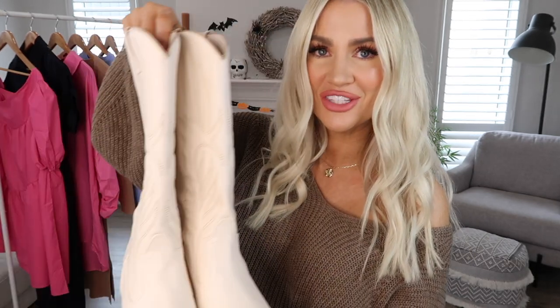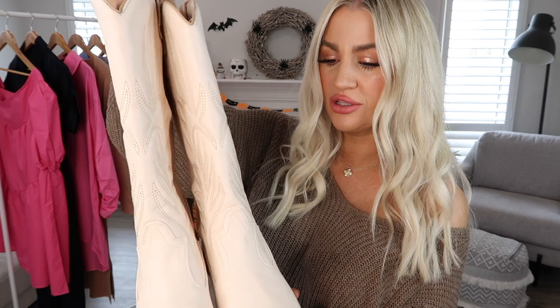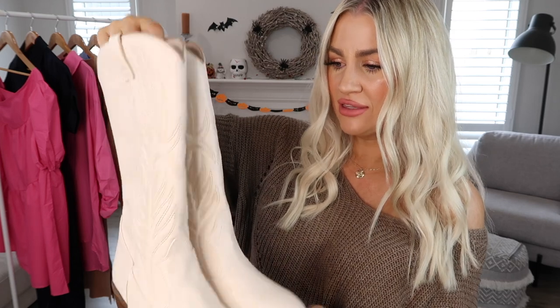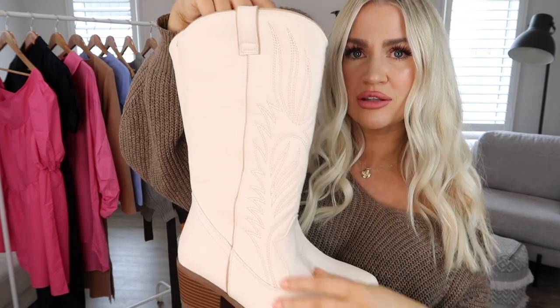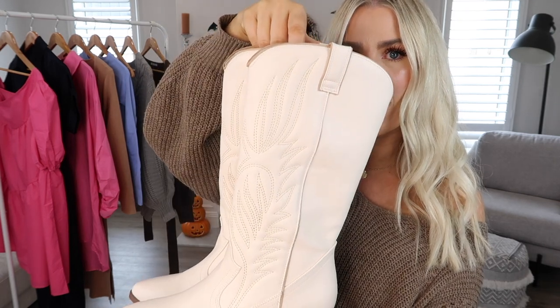First up, I want to begin with some footwear because I picked up a really gorgeous pair of western boots. Aren't these stunning? This is actually my second pair of western boots from Shein — I loved my first pair so much I had to grab another pair. This time I went with this really gorgeous cream color because I find cream just looks so nice with everything. It's just a little bit softer than a stark white pair.